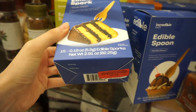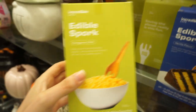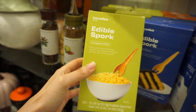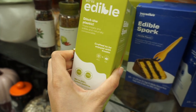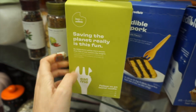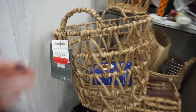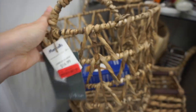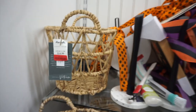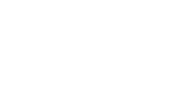They also had an edible spork, which I thought was so funny, and more savory ones you could use with rice bowls. Apparently when I looked it up, they were on Shark Tank! I also saw these really cute baskets on clearance — I got the bigger one since it was only $1 more than the smaller one.